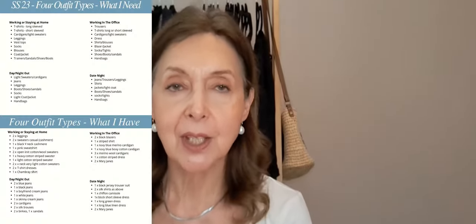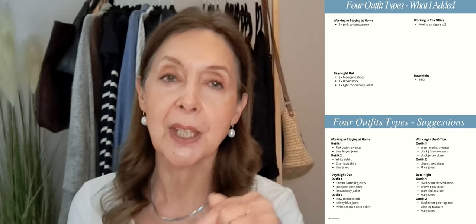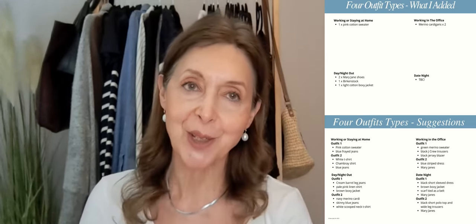I'm nearly 70 but that doesn't stop me taking an interest in fashion and wanting to look my best. So for me that means noting what's in fashion and trying out styles that I might not have tried before. We're going to use my template that I created last year, which I've refreshed for spring-summer this year — the link is down below — to create four outfits for four different occasions.